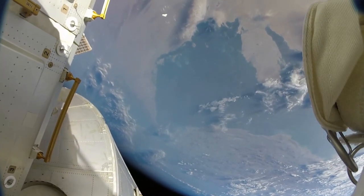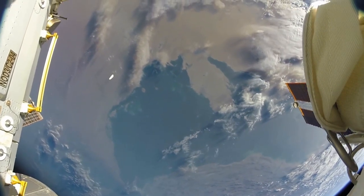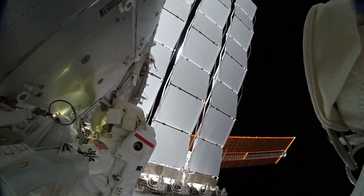Just to be clear, I'm not a believer in the official NASA story most of the time. Usually when they say that it's just space debris, I don't buy that explanation and I think something else was going on.